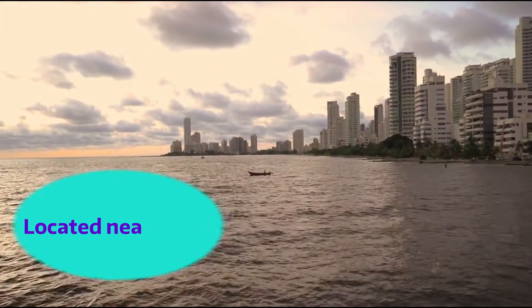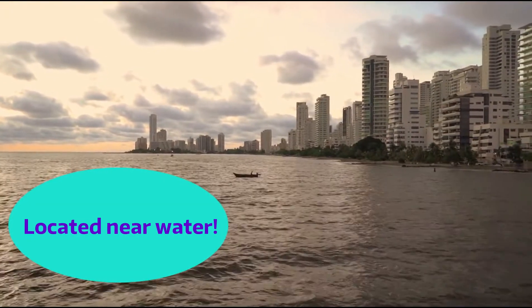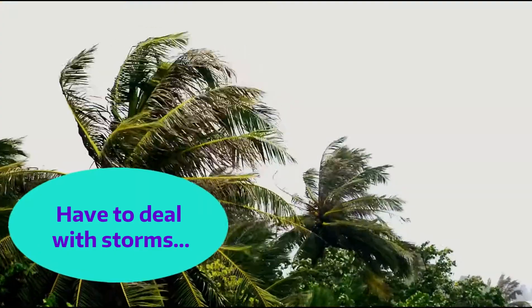Hey friends, welcome to the famous egg drop project. There's no time to waste in this one, so let's get right into it. If you have done the boat project with us, you know the town of Sticksville sits along the ocean. Unfortunately, being located along the coast means having to deal with storms.